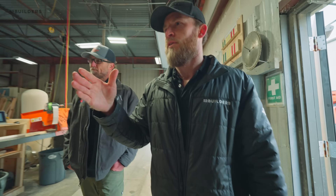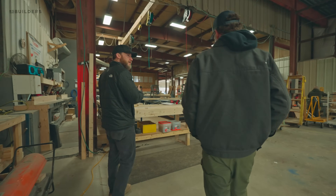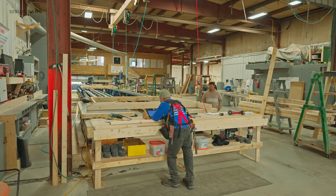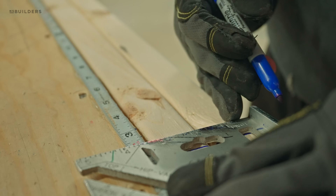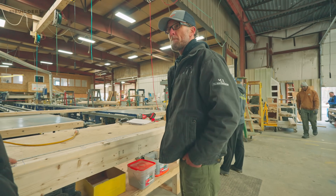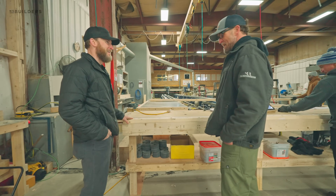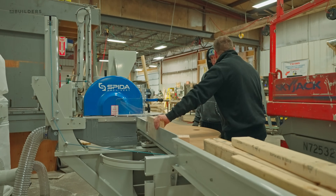As we work our way through, everything gets stacked here for your walls, and then it goes to this section where it gets a layout on it. Right now we're in the process of installing a new saw over there that's actually going to do all the layouts — it's got an inkjet on it, so all the manual marking is going to be eliminated. No more thousands of sharpies a year.